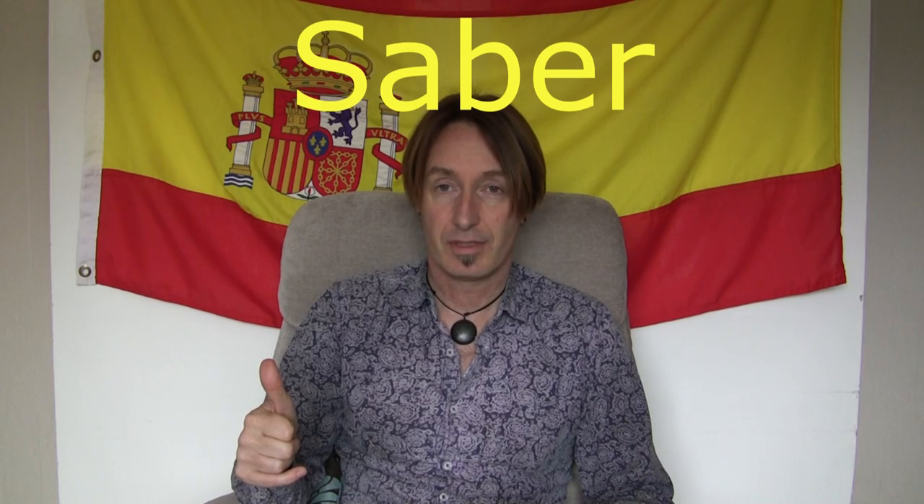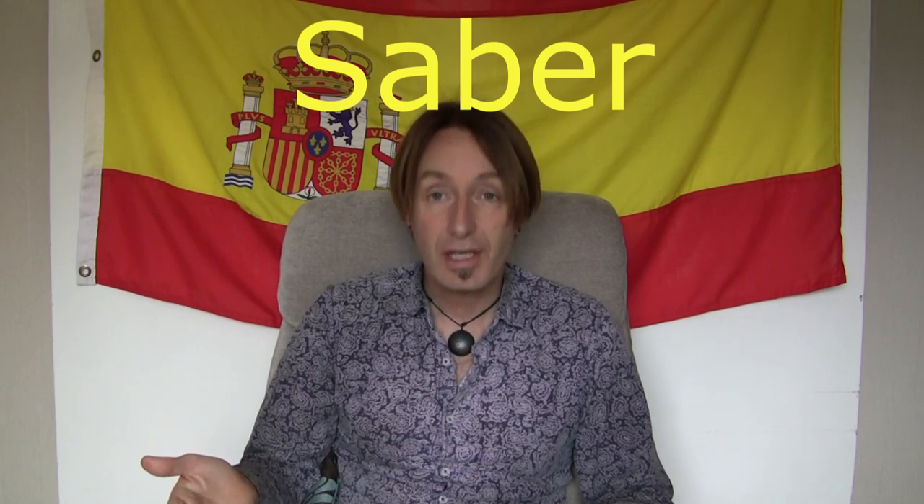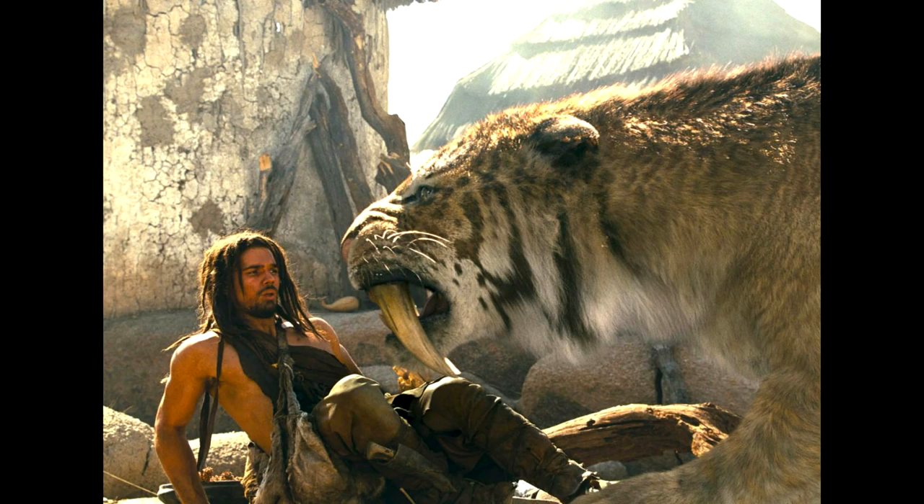What about this one? This is the verb to know — now, this is to know things, information, stuff. And the verb is saber, saber. Now, as you can see, it looks like saber. The way to remember this is to say: I know that saber-toothed tigers existed. I know that. That's a fact. It's information. Saber.